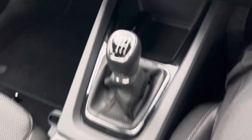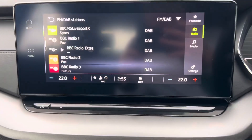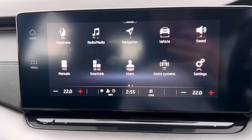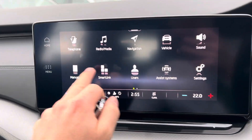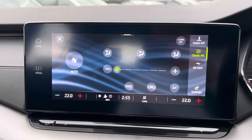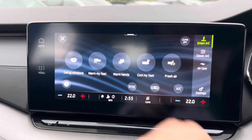You also have an option for climate control in your main infotainment system. On screen we've got your FM and DAB radio. Coming over to your menu, you've got Bluetooth connectivity, built-in satellite navigation, Apple CarPlay and Android Auto. For climate control you have classic AC but also smart AC, so you can select the specific features you'd like.